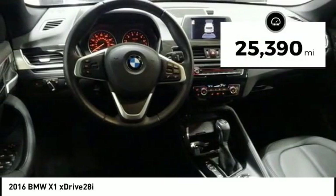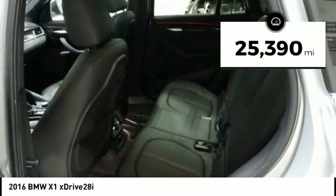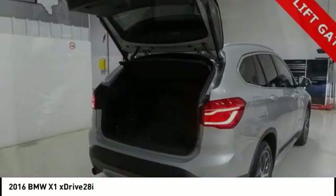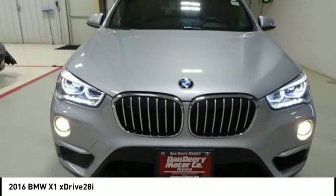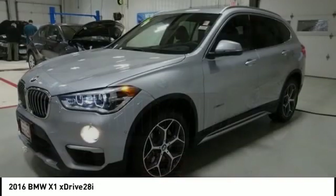This vehicle has less than 30,000 miles. Here are some of this vehicle's great options: traction control, power passenger seat, power lift gate, dual airbags, panoramic moonroof.